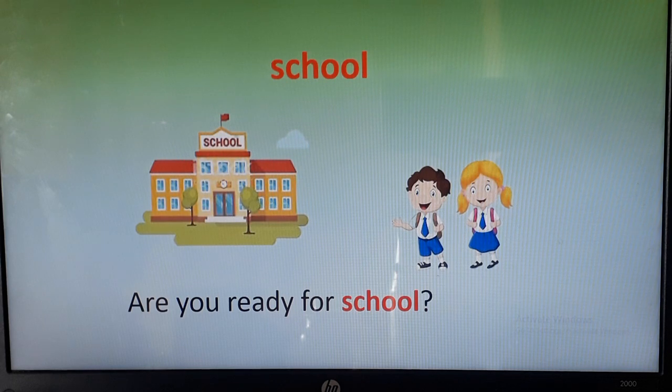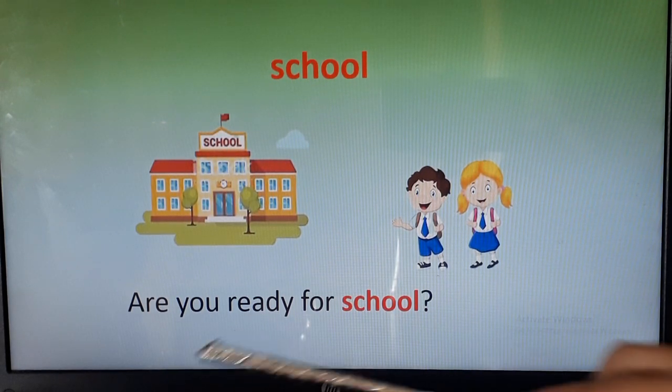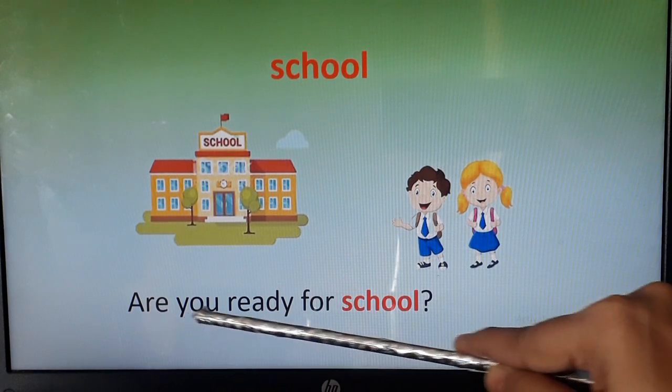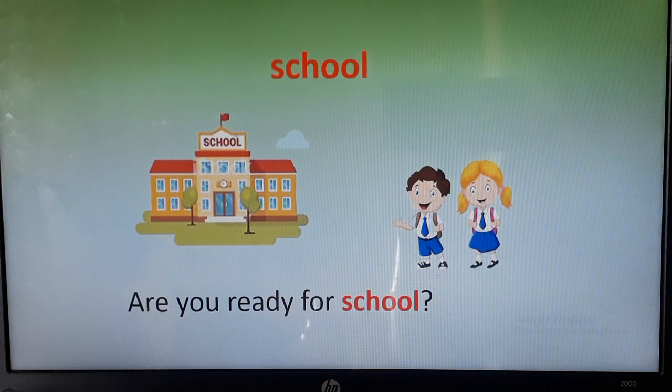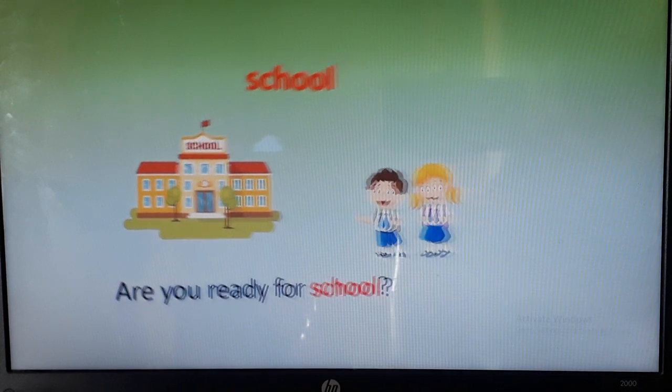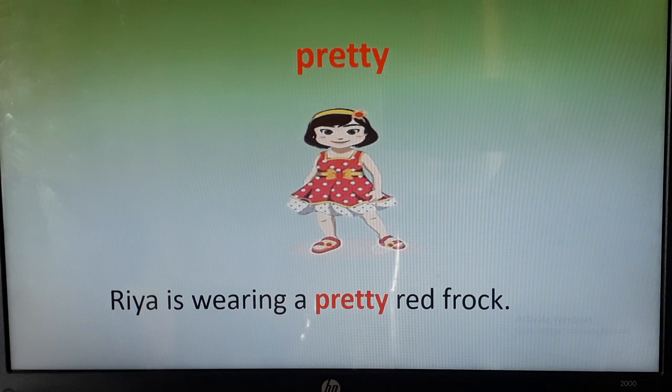Now let's use this word in a sentence. Are you ready for school? Children are asking you: are you ready for school? Now we will move on to the next word.